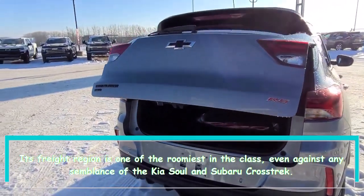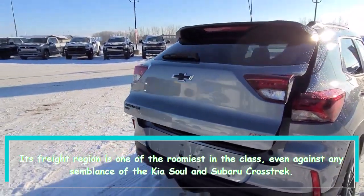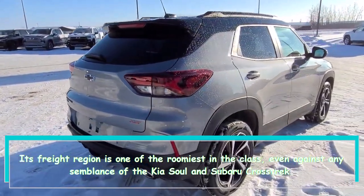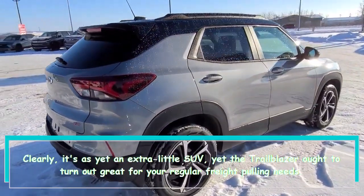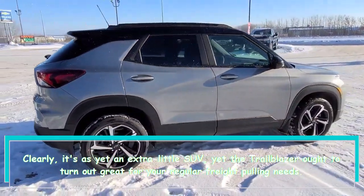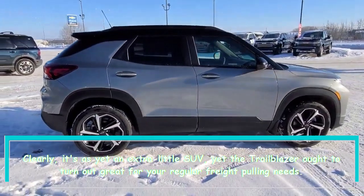The Trailblazer's cargo area is one of the roomiest in the class, even against the likes of the Kia Soul and Subaru Crosstrek. It's still a small SUV, but the Trailblazer should work well for your everyday cargo-hauling needs.